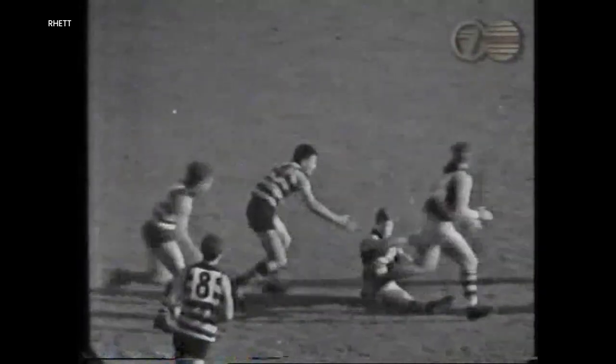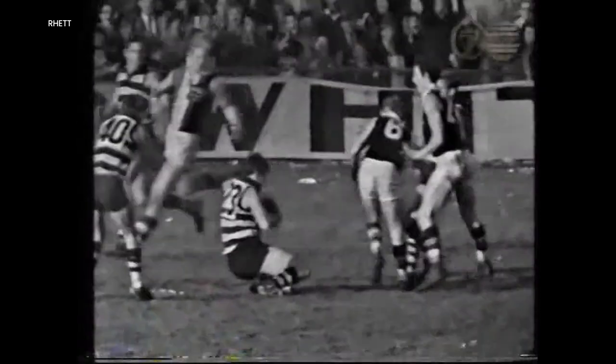Roy West kicking in towards the centre — Royce Hart! Wade from behind, he's left off, look at that!